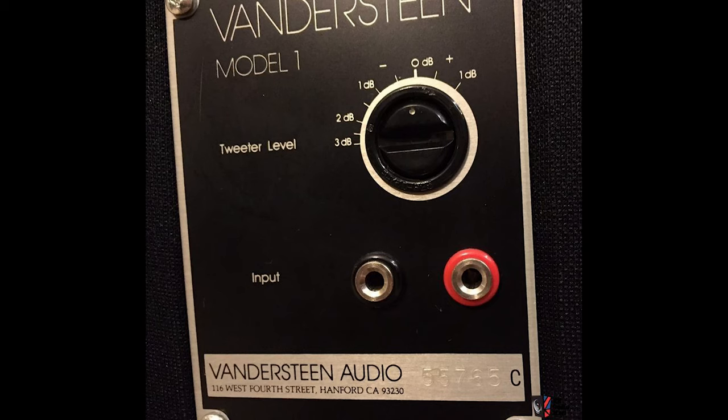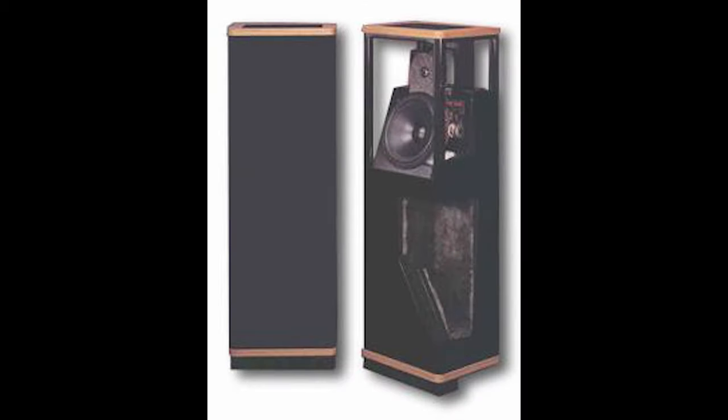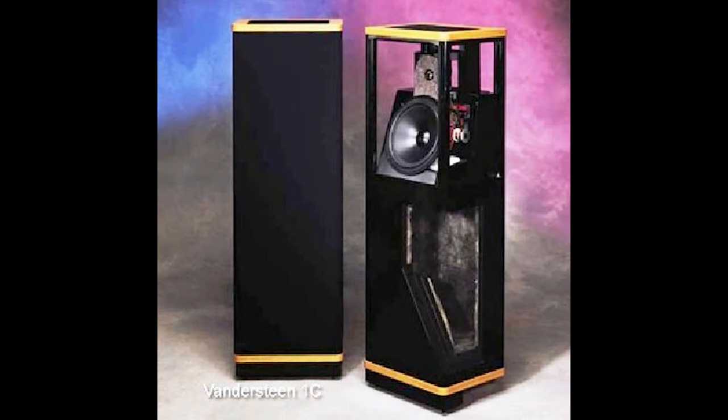My speakers are Vandersteen 1Cs. I've had those about five years. They're Vandersteen's smallest floor-standing speaker. They replaced a pair of 2Cs which I had previously. I found them to be a little too boomy and a little hard to control in my room, and the Vandersteen 1Cs are a really great match to my room.